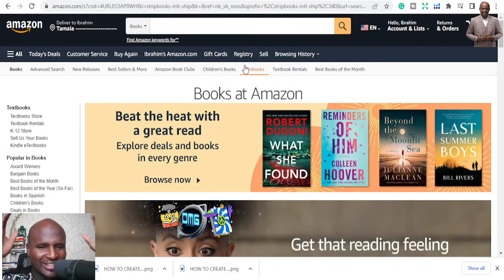Welcome to yet another session of KDP Publishing by Ibrahim Mustafa. Today we are going to look at the Best 5 KDP Puzzle Books, Part 2. This is the second in the series and I'm going to share with you some of the niches that you can publish in. If you haven't watched the first one, please go and watch Part 1.